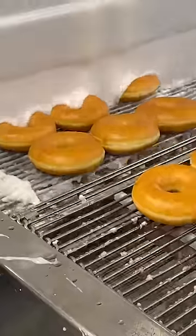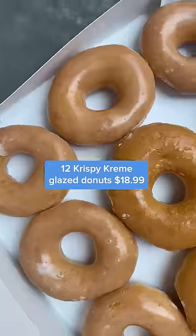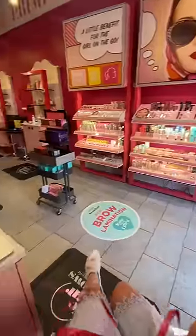Krispy Kreme is the only complicated one. You have to have been signed up for the rewards program for over a year to get a free dozen glazed donuts, but you can get one very easily. And finally, I got a free brow wax from the Benefit Brow Bar. Good luck!